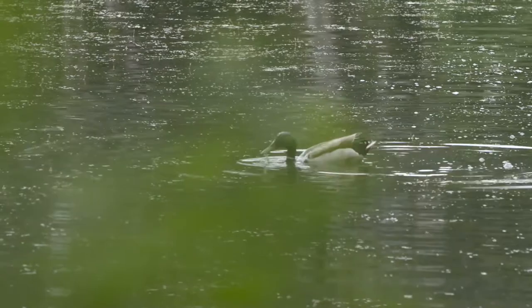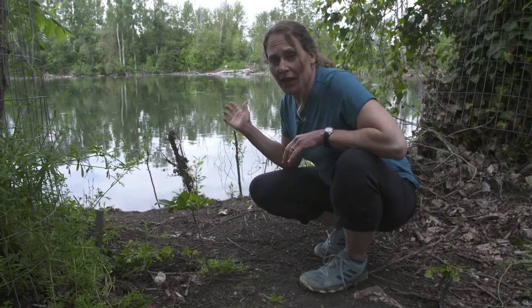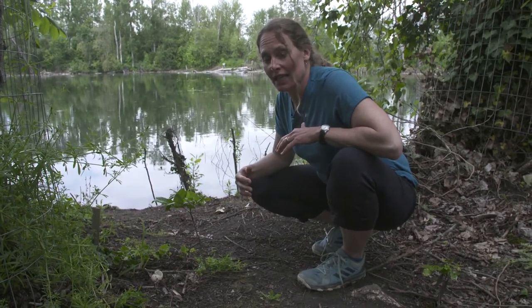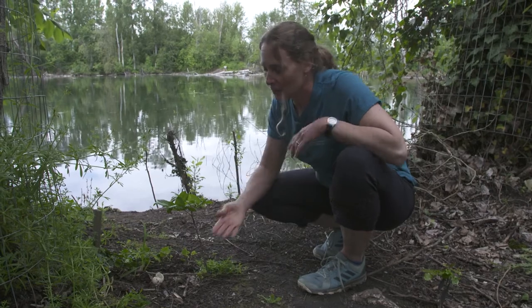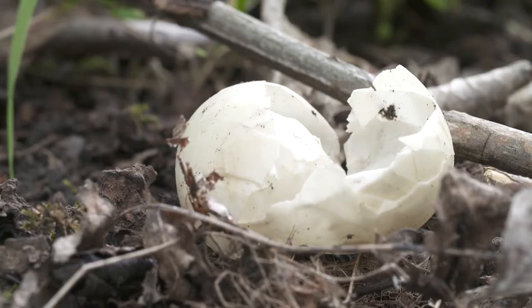Ducks are a really great example of a riparian animal. They're on the water — they swim and paddle and find food in the water, and they also come onto land to build their nests. We can even see where a baby duck has hatched out of its egg and is able to go join its family in the water.